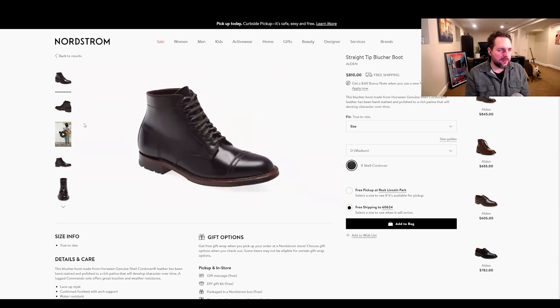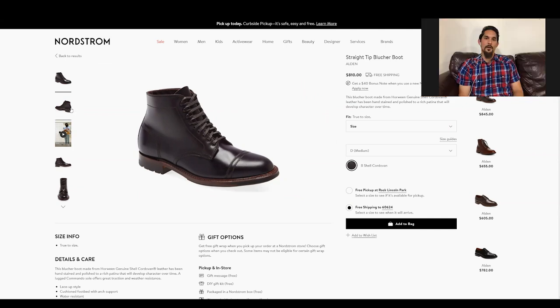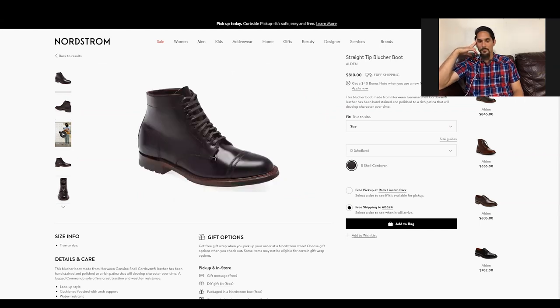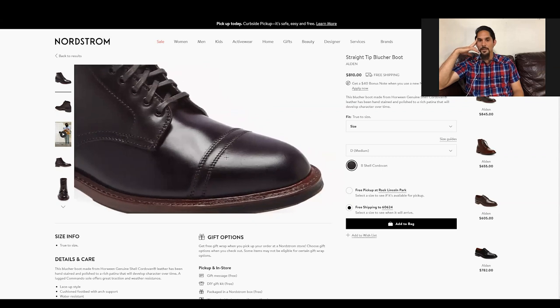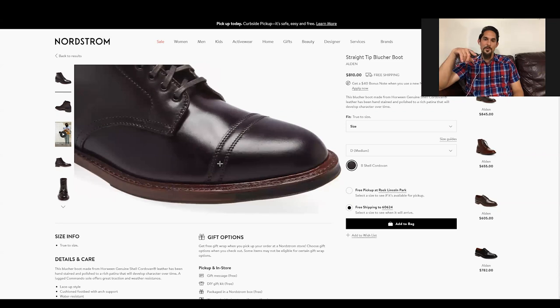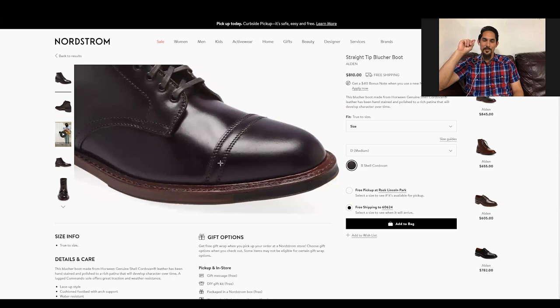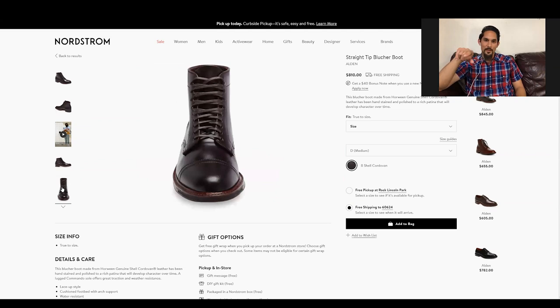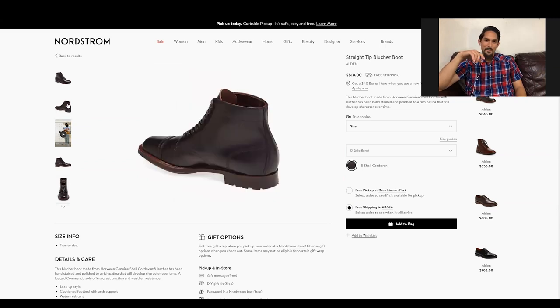This straight tip blucher boot — 'straight tip' is Alden's jargon for basically just a cap toe without broguing or pinking on it; everyone else calls it a cap toe. It's got two rows of double stitching across which is a cool detail, and stitching that outlines the heel counter. I like that too.